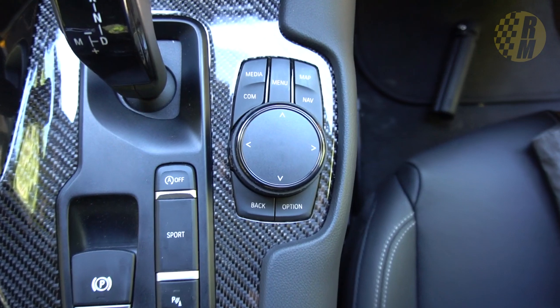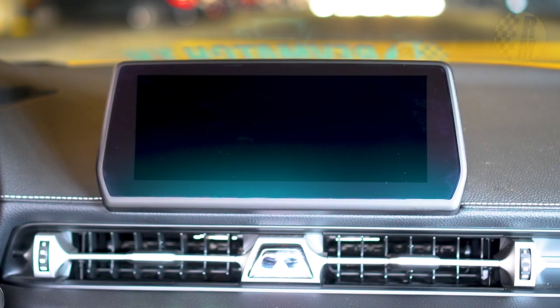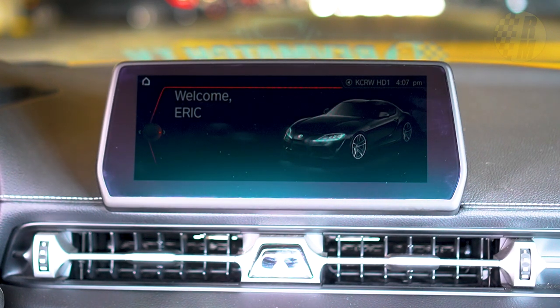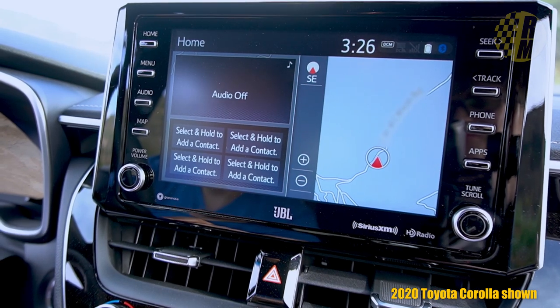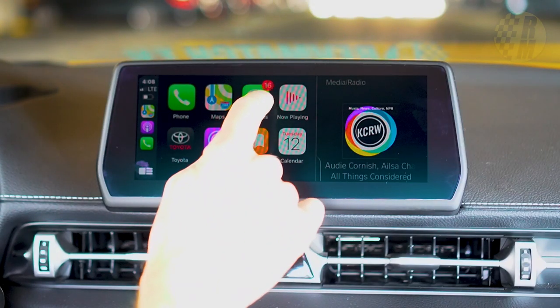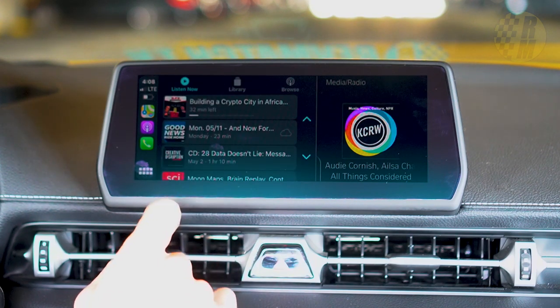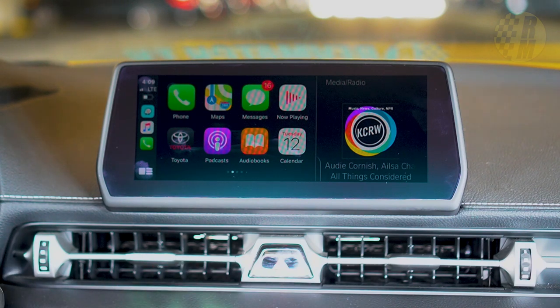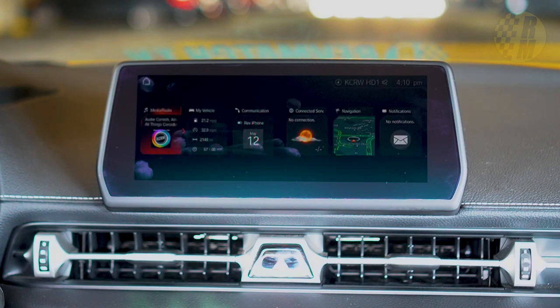The infotainment system is iDrive out of the last generation of BMW, which I think is actually an advantage — it's easier to use. If you're familiar with Toyota's own infotainment system, this is miles ahead of any Toyota or Lexus. It's much more fully featured and intuitive. The voice recognition works surprisingly well when you give it an address.